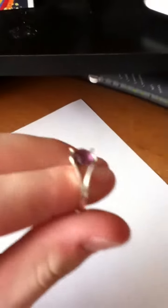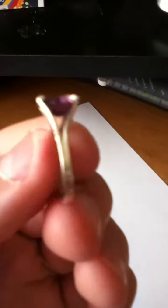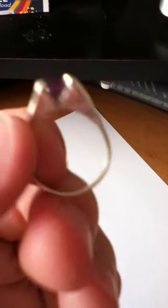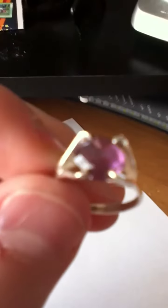I found other rings before, like aluminum toe rings and stuff, but nothing as good as this. If you can see this, it's definitely silver with a purple gem, which is amethyst.